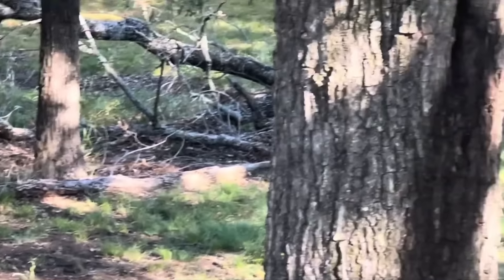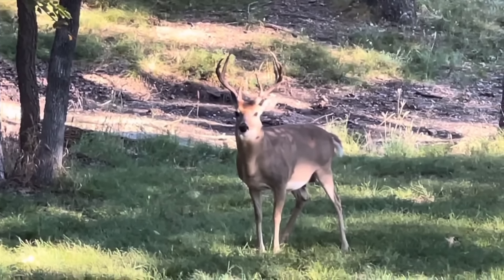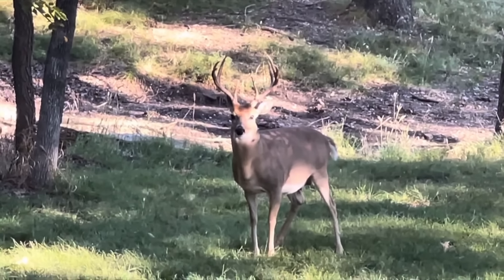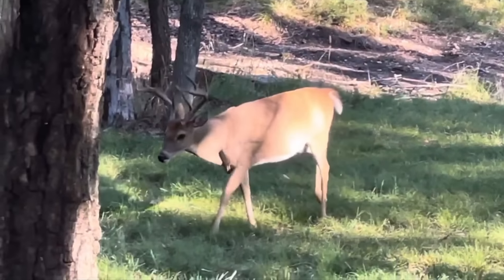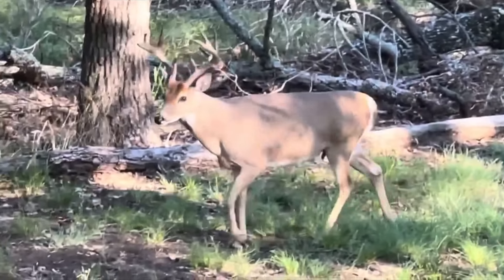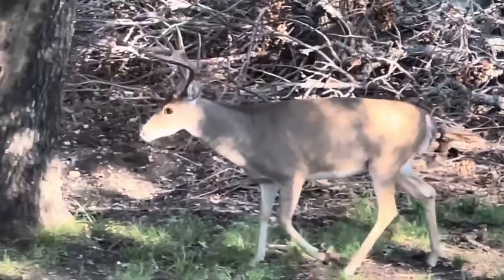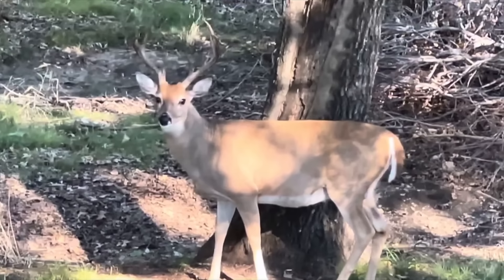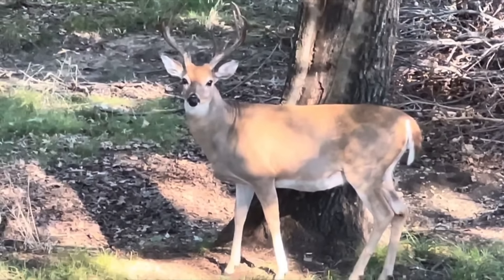We saw another one back there — where is he? There he is! I believe that's Fat Boy. He is definitely fat — look at that belly on that rascal, and look at the rack. Just a beautiful big eight point. You know, if you get an eight point up around 150 or 160 score, that's a really spectacular eight point. That guy won't get there, but he's probably a good one — maybe 130s, possibly 140.